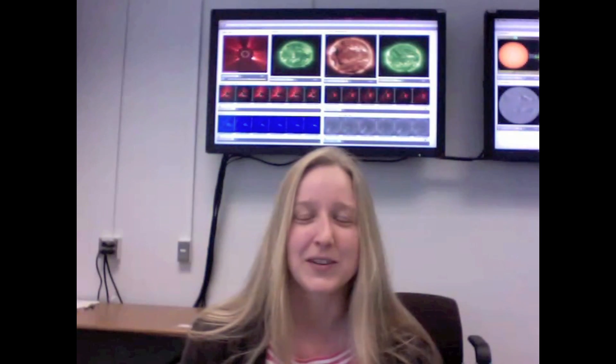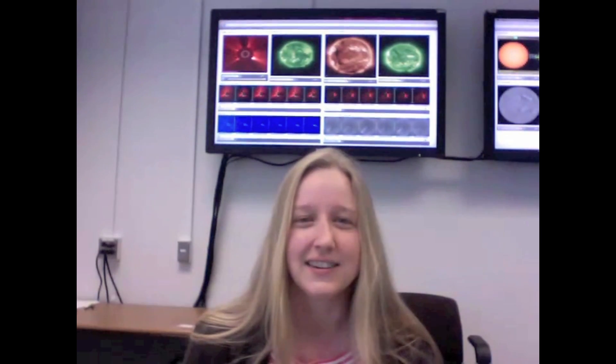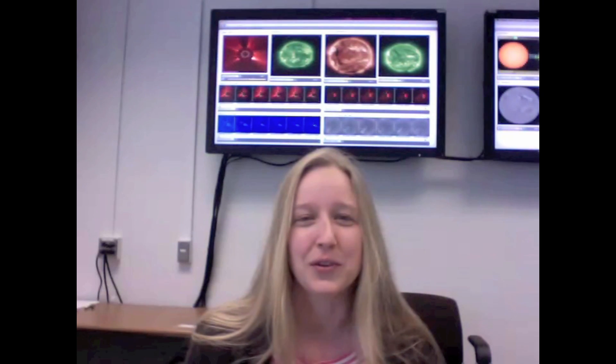Hello, this is Carrie Black from the Space Weather Center located at NASA Goddard Space Flight Center. Welcome to the weekly Space Weather Report for March 28th through April 3rd, 2012.